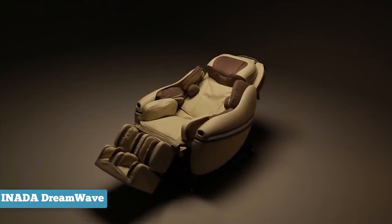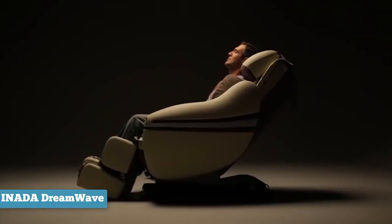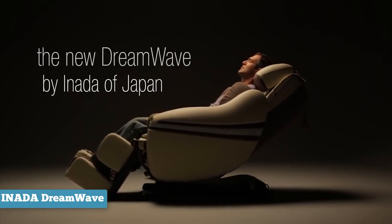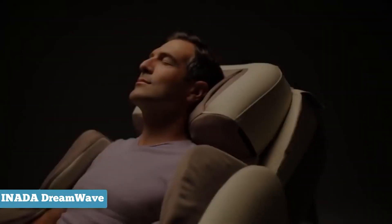This massage chair crosses boundaries with different age groups. It doesn't matter if you're young or old — the Sogno is designed for the ultimate comfort possible, and the user can even do customized massages based on one's needs.